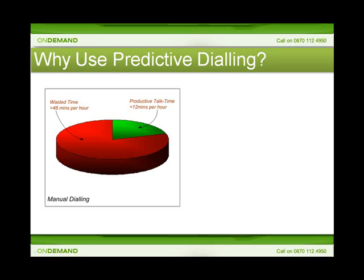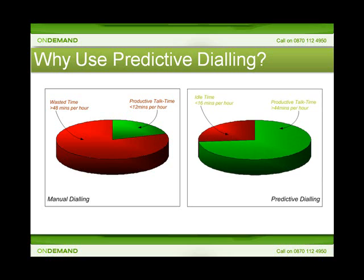Maximize filters out all of this wasted time automatically and using predictive dialing techniques will find you live customer answers and present only those calls to your sales agents. Working in this way, you will see productive talk time rocket up to 75% of each hour.